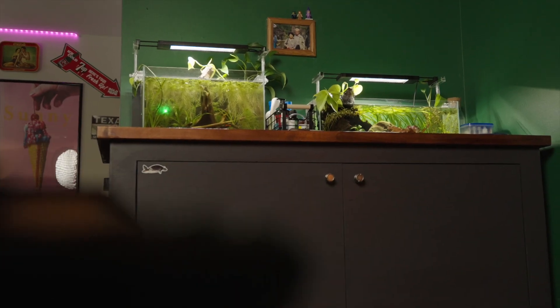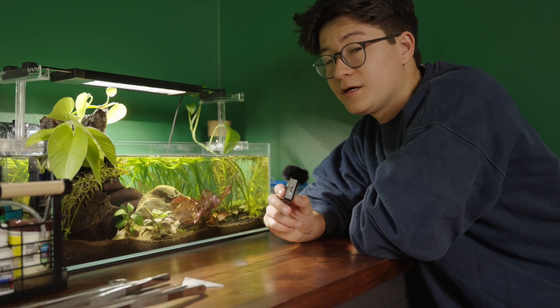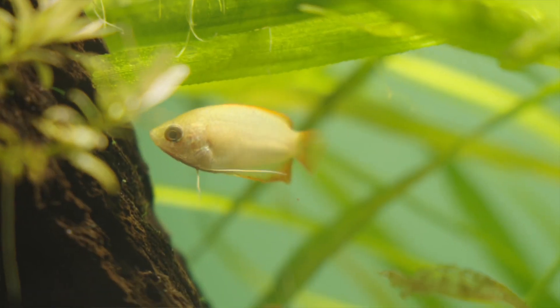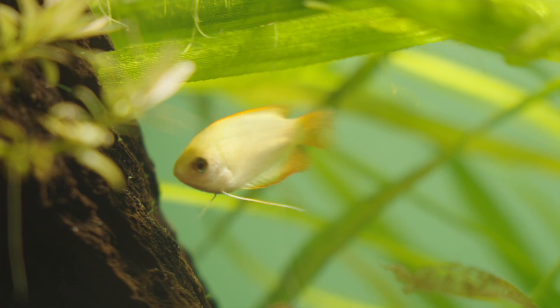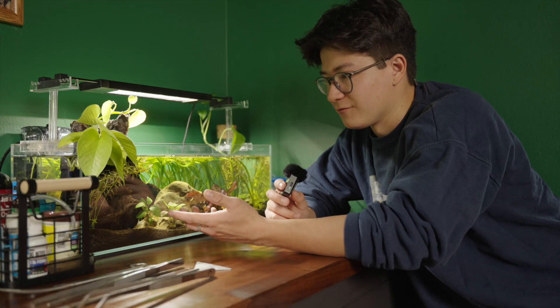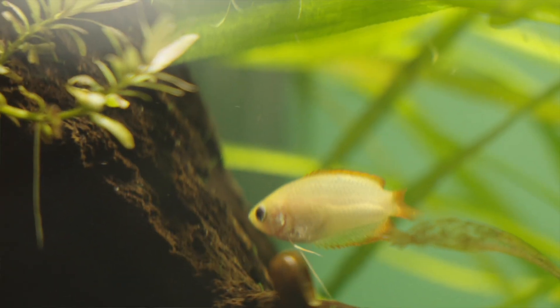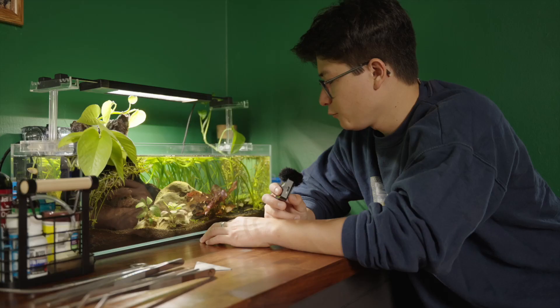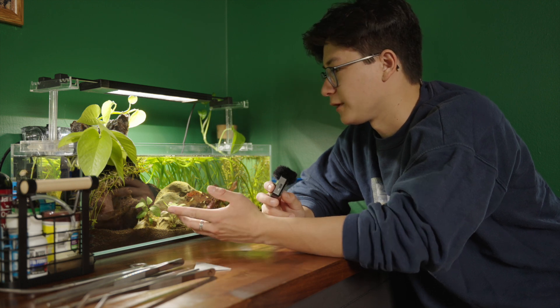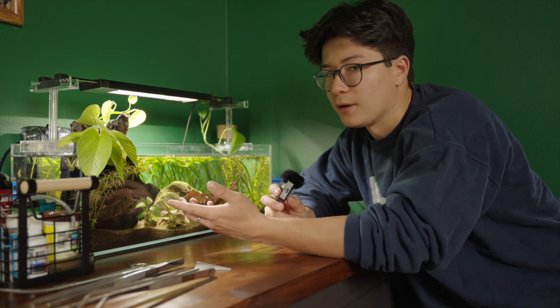Moving on to the last tank in the cabinet — this is a UNS six gallon, but it's a wide shallow tank. This tank is home to a beautiful honey gourami which I love. His name is Winnie the Pooh and he's probably the cutest fish ever. I love gouramis — they're really fun to watch. I love how they just explore and look at everything in the tank. They're very curious fish and they're just fun to watch. We have a wide number of plant species in this tank.